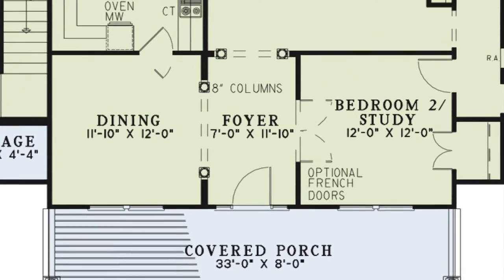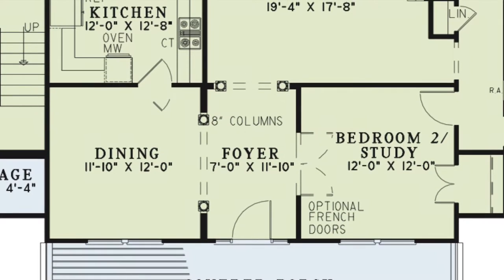From the large covered front porch, the foyer gives you a taste of the rest of this home. The foyer features columns that help to separate the space from the great room, dining room, and optional bedroom.